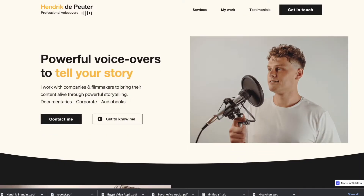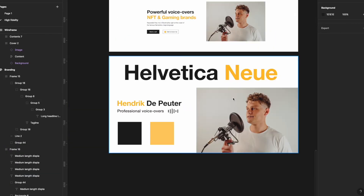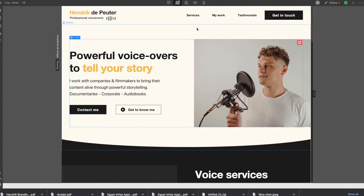I built a high converting portfolio website for Hendrik so that he can generate freelance clients or even work for his dream company. And in this video, I'm going to show you exactly what I did to design, brand and develop this portfolio website.